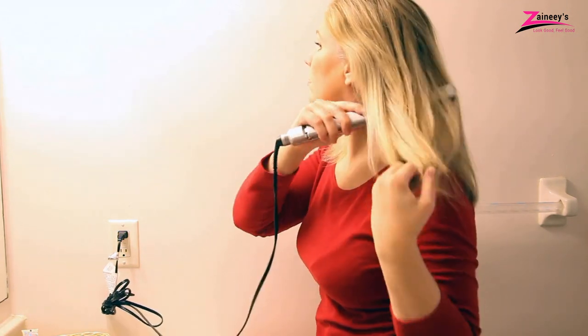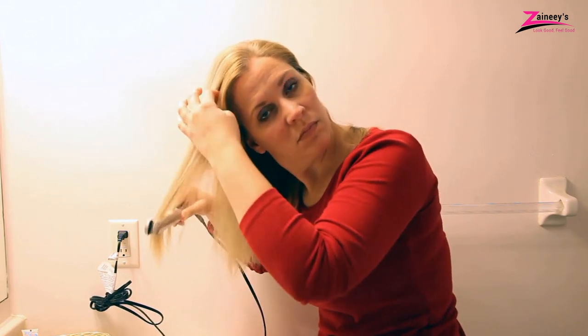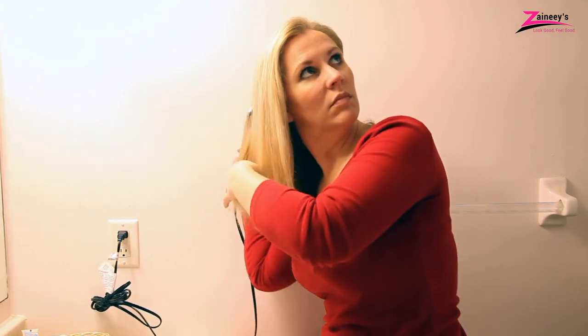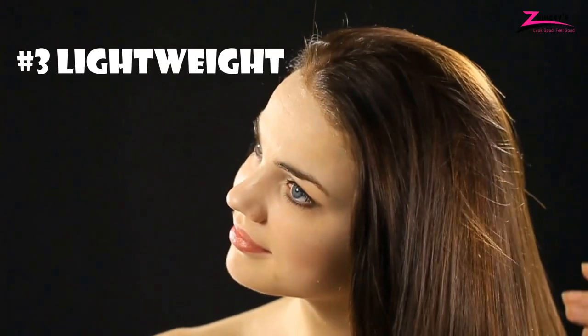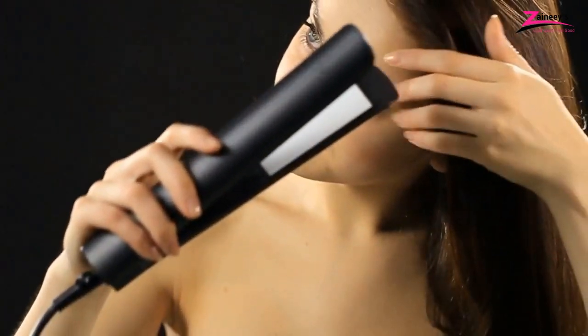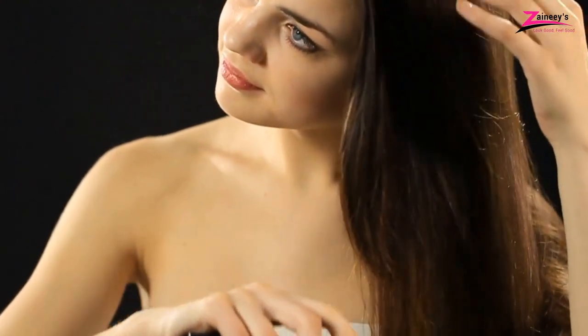It may sometimes happen that you forget to switch off the hair straightener. If there is no automatic shutoff system, then a dangerous situation could occur. So always try to buy a straightener which has this feature. Three: lightweight. It takes time to straighten hair, and if your hair straightener is heavy, you cannot work for a long time. In addition, you will get pain in your hand. So always try to choose a lightweight one.